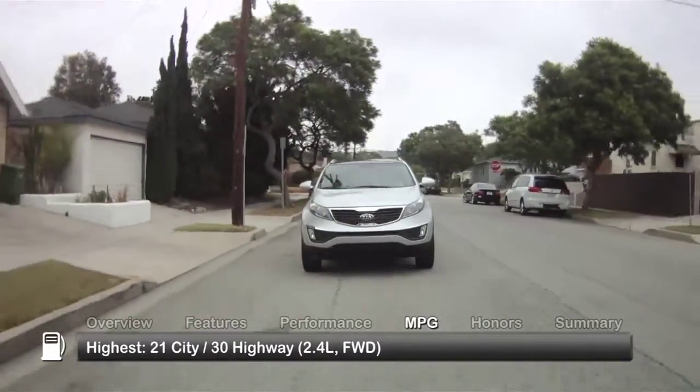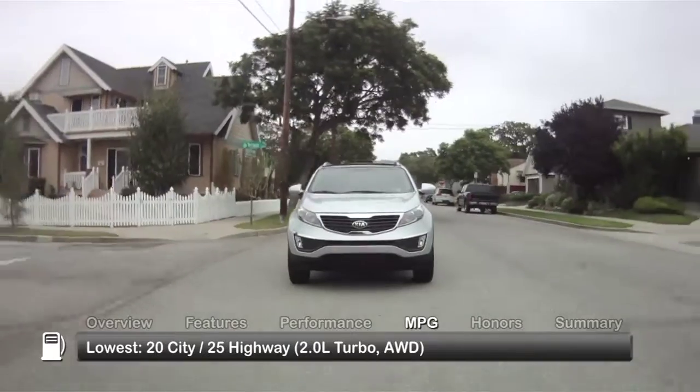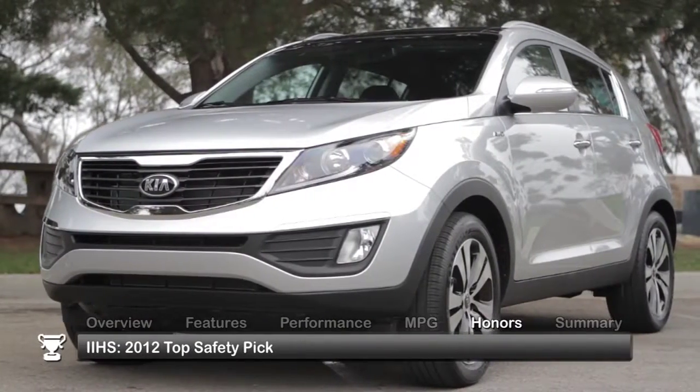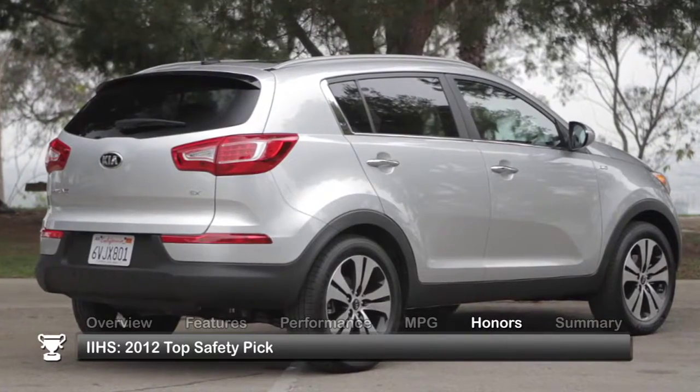Here are the highest and lowest estimates for fuel economy. The 2012 Kia Sportage was also named a 2012 Top Safety Pick by the Insurance Institute for Highway Safety.